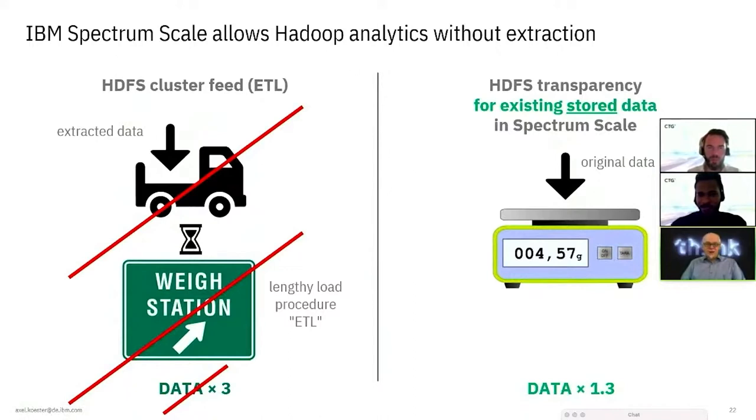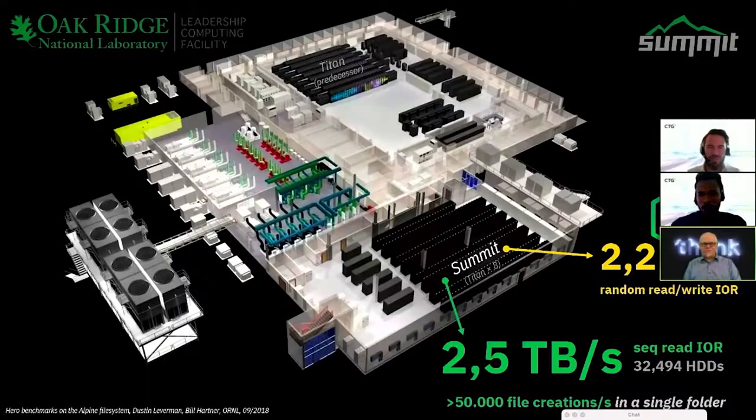The largest scale installation is the Summit supercomputer at Oak Ridge National Lab — the same software scaled to match 2.5 terabytes per second sequential read, or 2.2 terabytes per second random read-write. That demonstrates we mean it when we say 'scale' — this is not something that will stop working quickly.